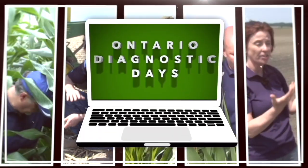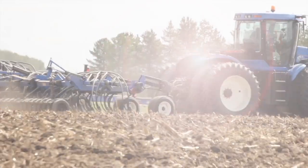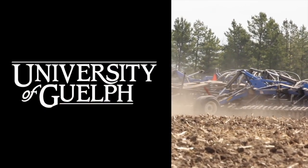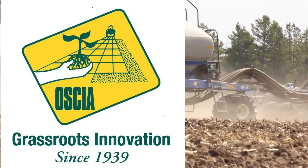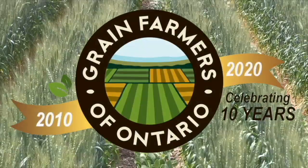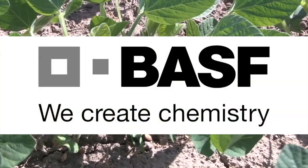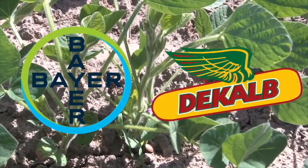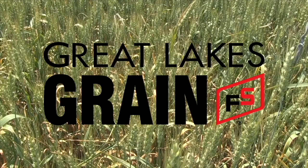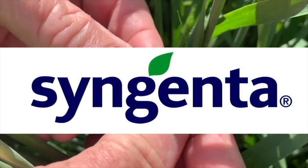The Ontario Diagnostic Days on RealAgriculture.com is brought to you by the Ontario Ministry of Agriculture, Food and Rural Affairs, the University of Guelph, Ontario Soil and Crop Improvement Association, and sponsored by the Grain Farmers of Ontario, Agris Co-op, BASF, Bayer & DeKalb, Corteva & Pioneer, Great Lakes Grain, The Mosaic Company, and Syngenta.